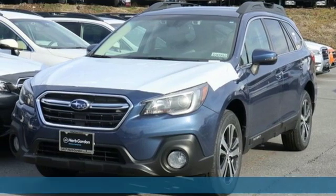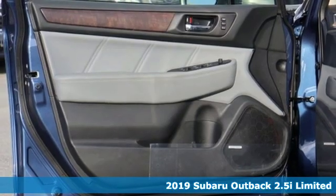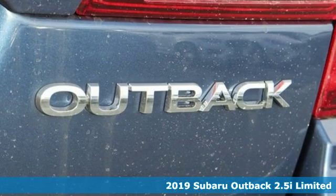Here's a new 2019 Subaru Outback. The perfect blend of adventure-ready engineering and performance with modern styling and comfort.